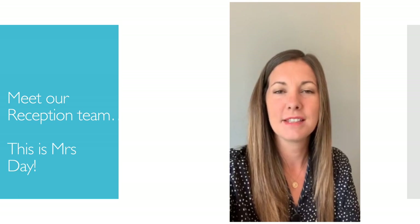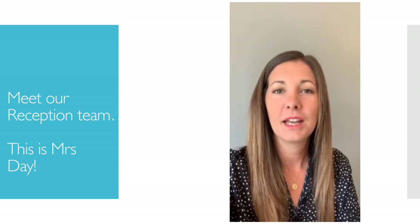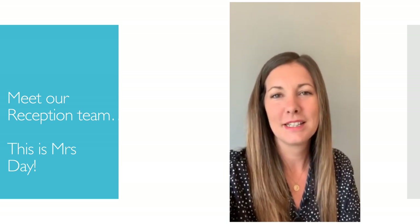Hi everyone, I'm Mrs. Day and I'm going to be in reception. I'm going to be sharing a class with Mrs. Fleck and we're going to be in Birch class. Can't wait to see you all in September.